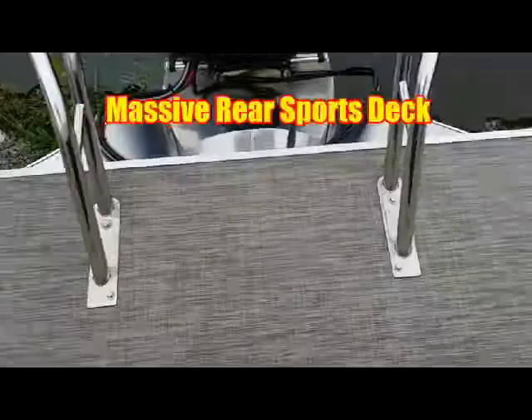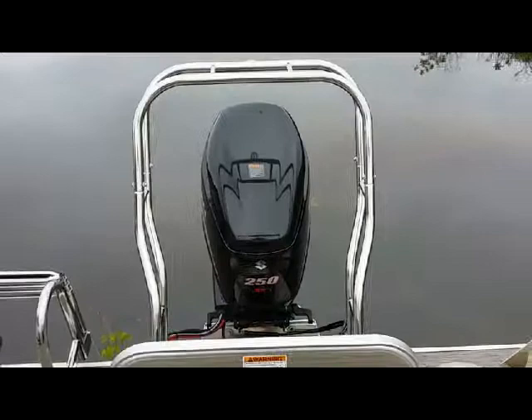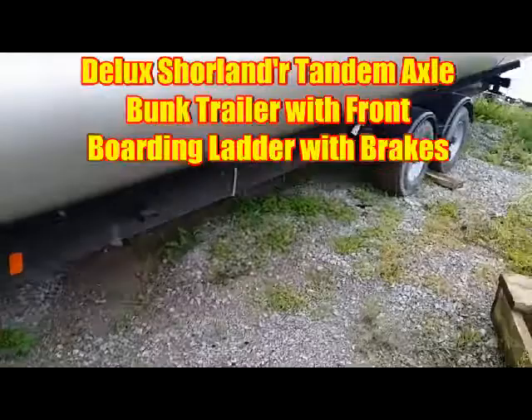Overlooking your back deck with lots of space for sports, an enhanced ladder and full ski bar. This boat comes on a Shorelander tandem axle bunk trailer with brakes.